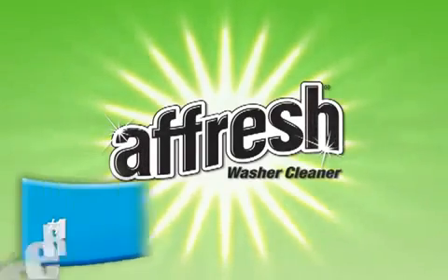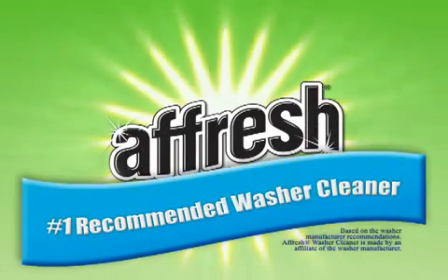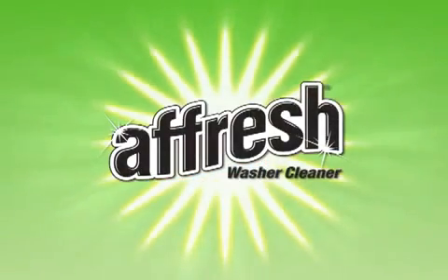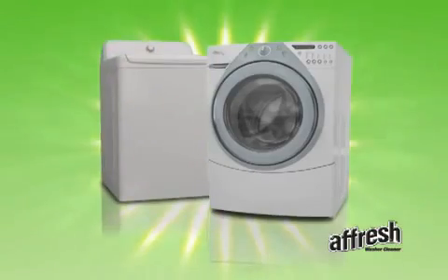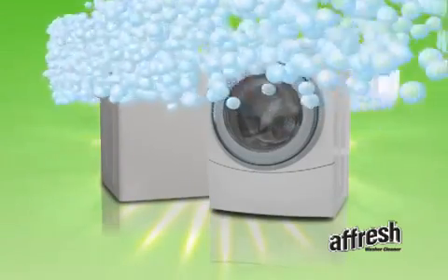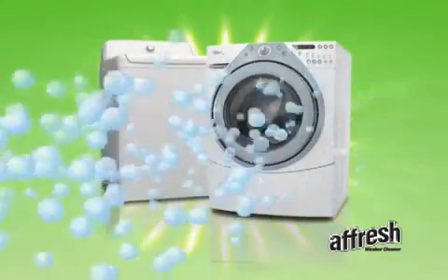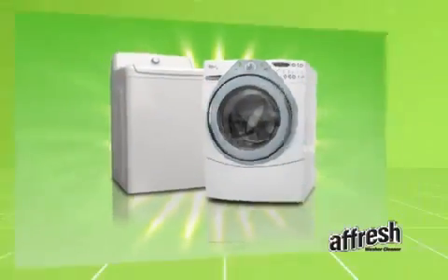Afresh washer cleaner is the number one recommended washer cleaner on the market today and is available for purchase at your local grocer or appliance retailer. It's specially formulated to help keep all washers fresh and operating at peak performance by cleaning and removing odor-causing residue throughout the entire washing machine.